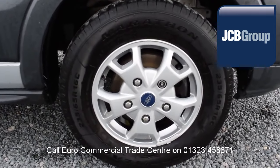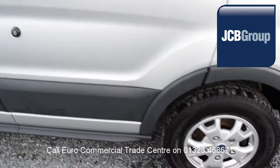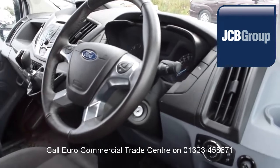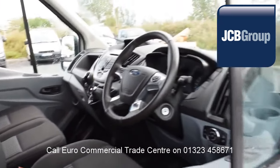When you buy a vehicle from the EuroCommercial Trade Center, you all know it's received an extensive multipoint check, a minimum 6 months warranty, parts and labor, and 12 months roadside assistance provided by the AA.